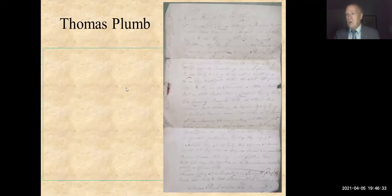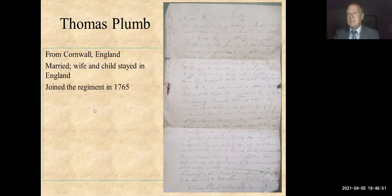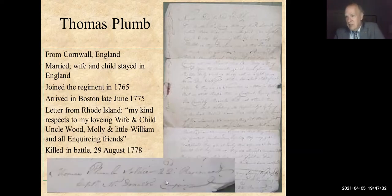Thomas Plumb was from Cornwall, England. He was married, and his wife and child stayed behind in Great Britain when he came to America. He joined the 22nd Regiment of Foot in 1765; the regiment arrived just after the Battle of Bunker Hill and was sent to Rhode Island. He wrote a letter from Rhode Island that survived — a very rare letter written by a British common soldier. He closed it: 'Give my kind respects to my loving wife and child, Uncle Wood, Molly, Little William, and all my inquiring friends.' One year later, he was killed in the Battle of Rhode Island on August 29, 1778. The letter was never delivered.